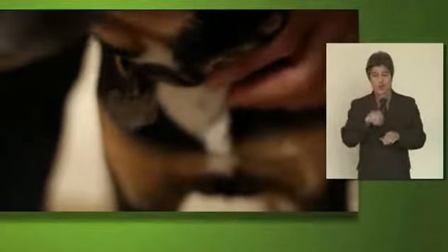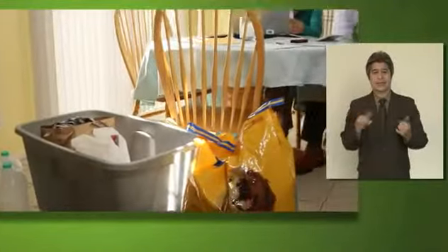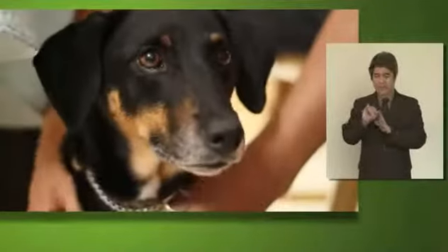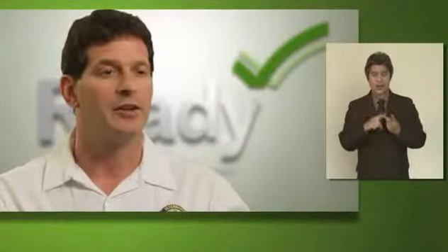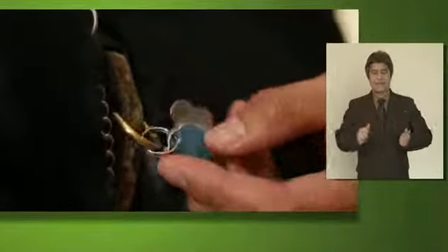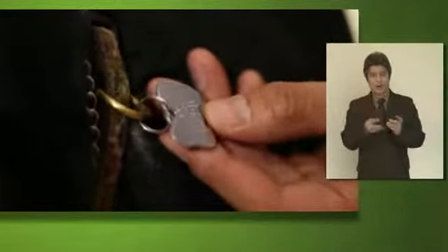Your pet should be wearing up-to-date identification at all times. It's extremely important that your pets are identifiable. You want to make sure that all your pets have collars, and on those collars you want to have tags that have your name, your address, and your cell phone number — that's extremely important. It may also be helpful to put the phone number of an out-of-town relative on there, just in case you're not able to be reached in the event of a disaster.